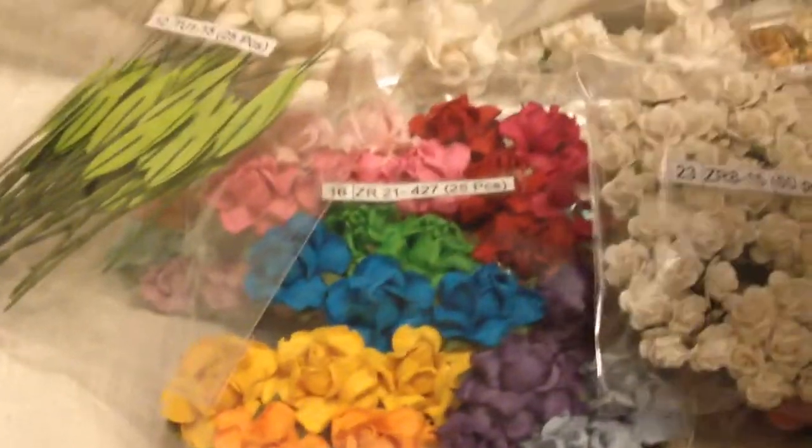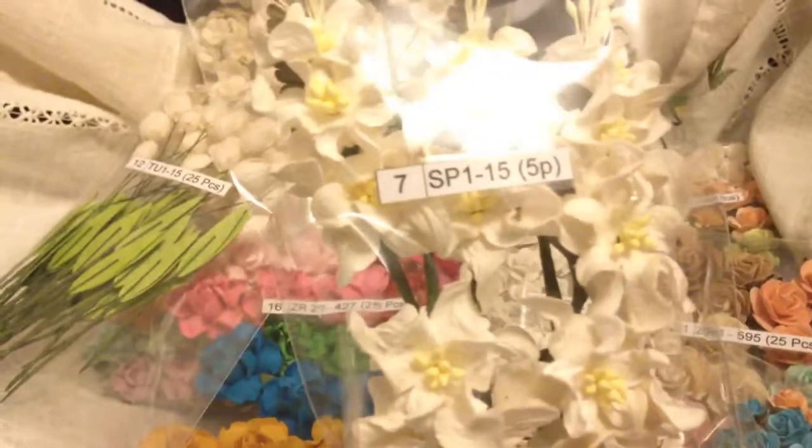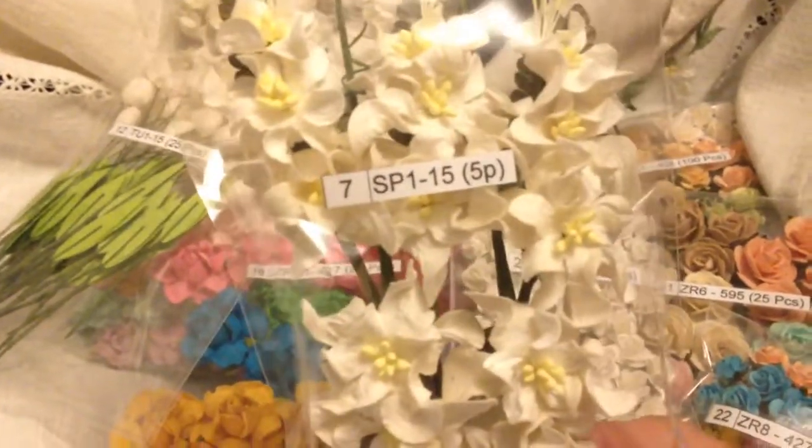And then I just got me one Gardenia flower spray — SB115.